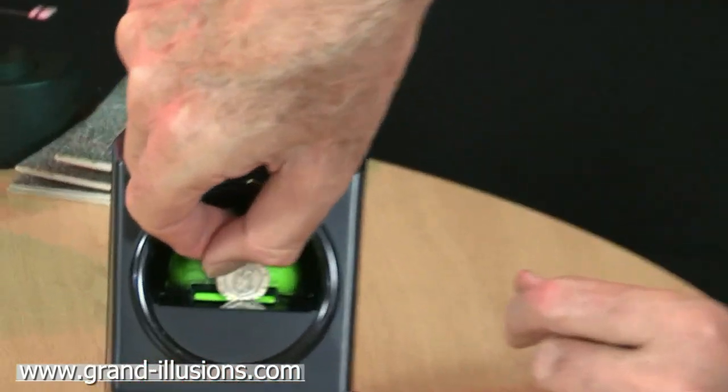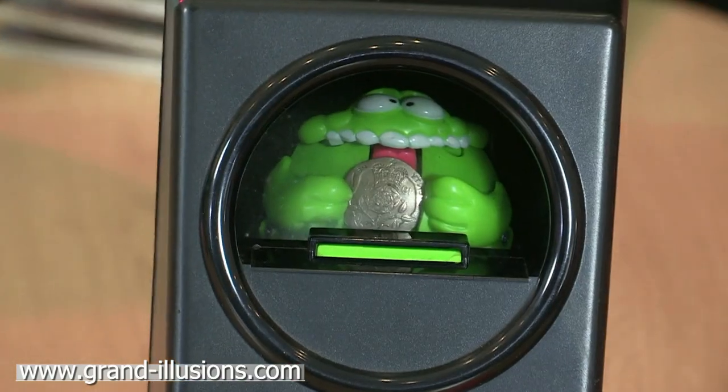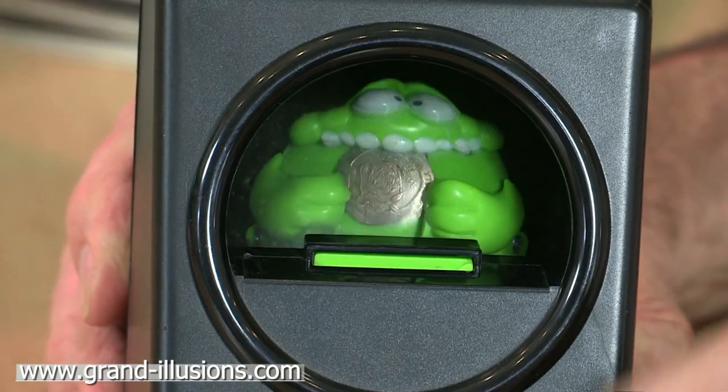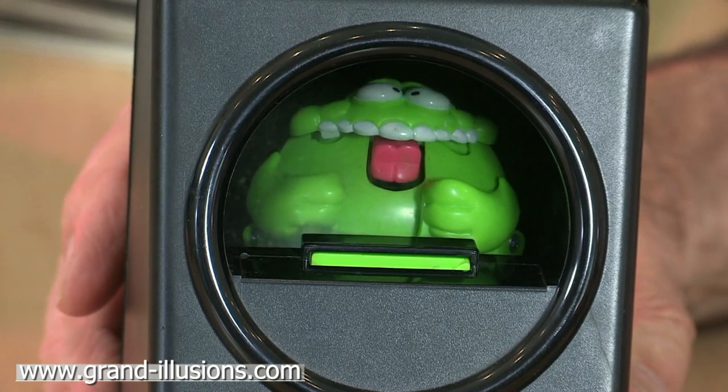This one does something almost magical. You put a coin in the middle there, you push it down so it appears now to be in the monster's mouth, or close to it, and the monster's now going to gobble it up. I'll push this down a few times. Oh, he swallowed it. Goodness me, how did he do that?